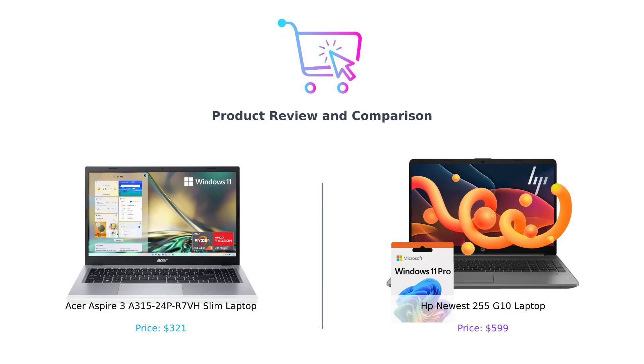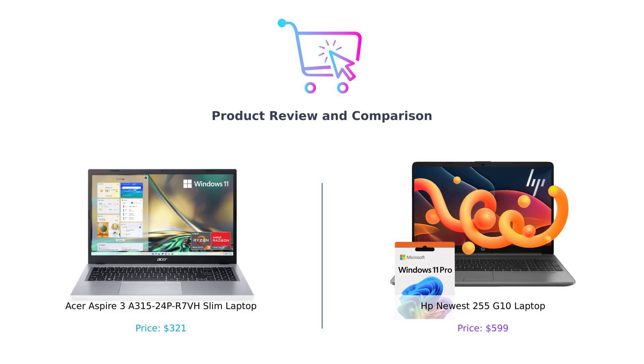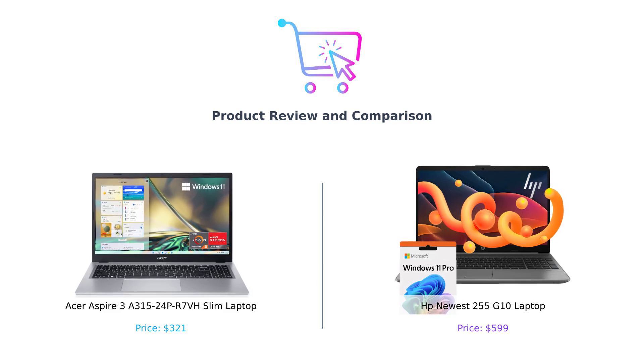Welcome back to BuySmart, where we help you make the best tech decisions. Today we're comparing two great slim laptops: the Acer Aspire 3A 315-24 PR7VH and the HP Newest 255G10. Let's dive into the details and see which one comes out on top.